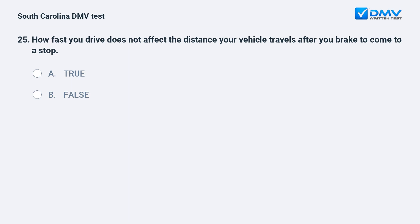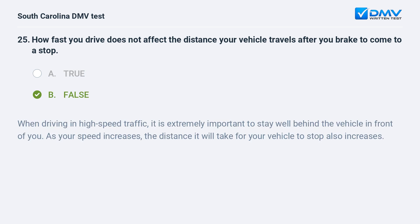How fast you drive does not affect the distance your vehicle travels after you brake to come to a stop. a. true. b. false. Answer: b. false. When driving in high-speed traffic, it is extremely important to stay well behind the vehicle in front of you. As your speed increases, the distance it will take for your vehicle to stop also increases.